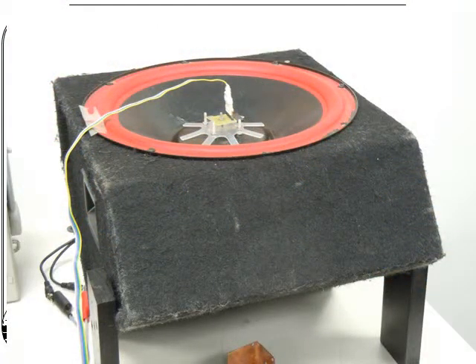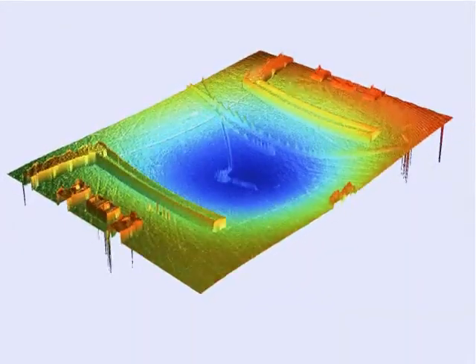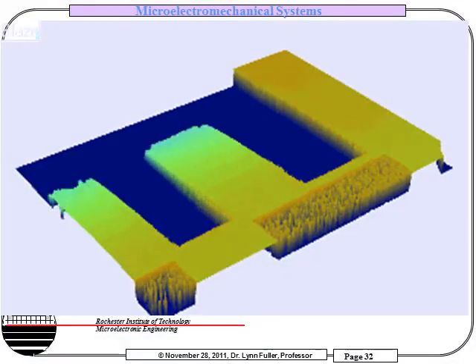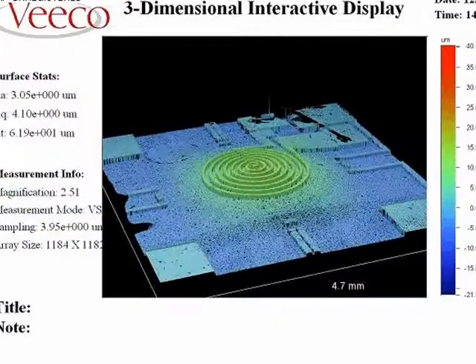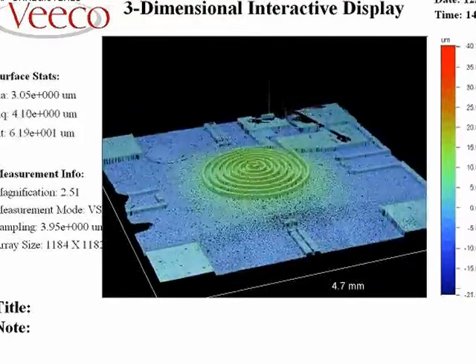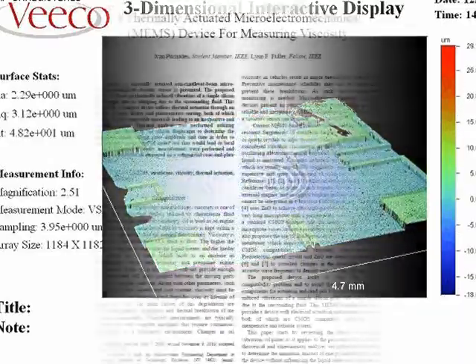Once fabricated, the students will also design packaging and test their devices. Test results show a resonant silicon membrane vibrating at 30,000 Hz. A cantilever beam vibrating at 10,000 Hz can be seen in this picture, and a thermally actuated membrane with a total displacement of 40 micrometers can be seen here.